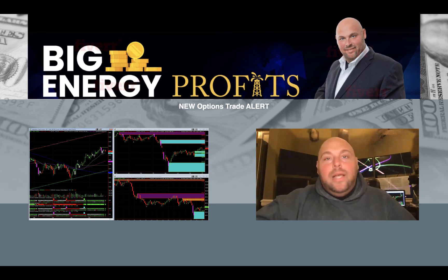Guys, I hope you're having a great day, a blessed day, a happy holiday. We look forward to working with you here at Big Energy Profits. Thanks so much, and we'll talk to you soon. Take care.